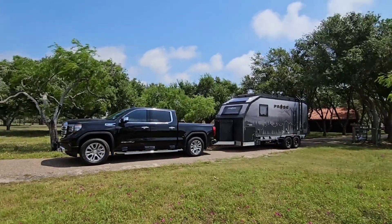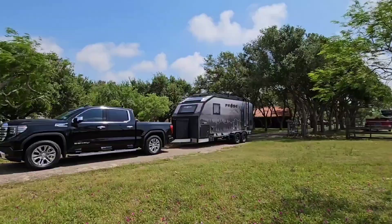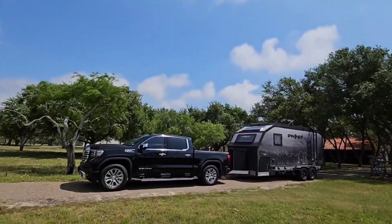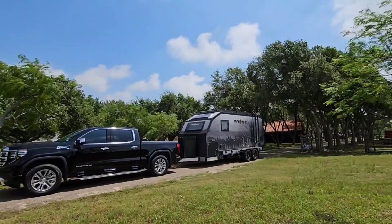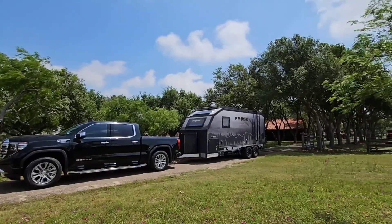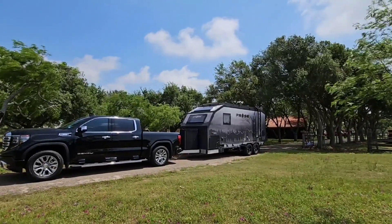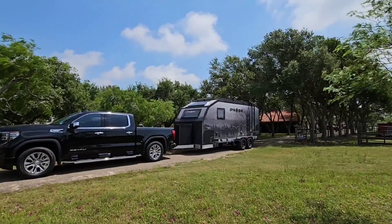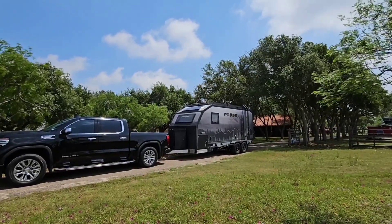It's an absolutely windy day today with upwards of 35 mile an hour winds - you can see the trees blowing around. This is a great opportunity to take out the new Palomino Paws off-road overland travel trailer. This thing is super cool; I've made a lot of videos on it and I think I was one of the first YouTubers to make a video on this unit at the Elkhart dealer open house last year.